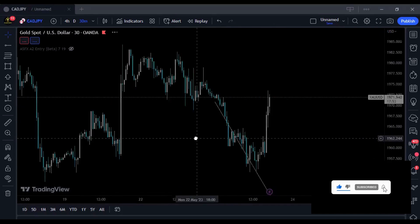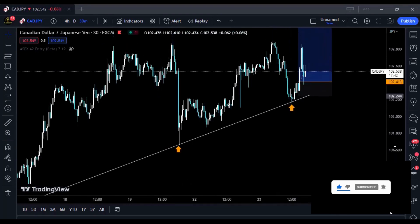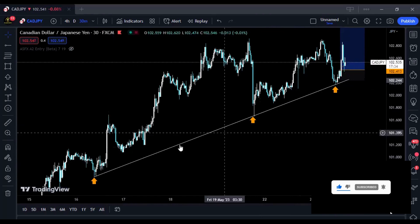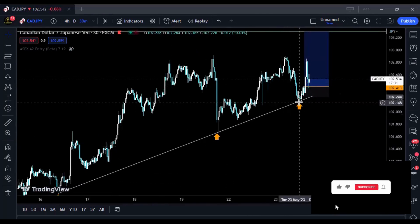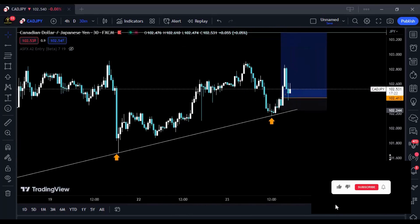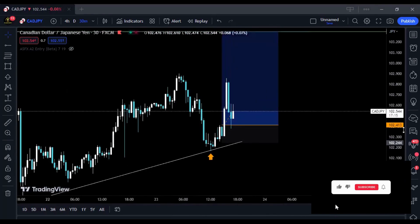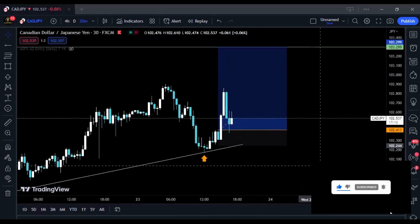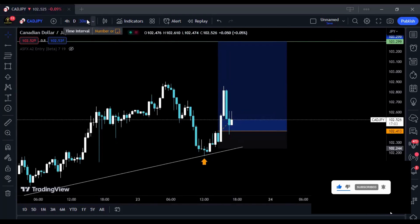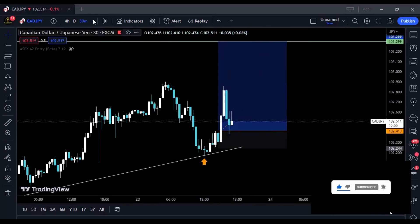The second trade was on CAD/JPY. Zooming out, prices hit an ascending trend line — the first touch, the confirmation touch, and the third touch was the entry trigger. I use price action; it's simple — you don't need complex strategies. Now with CAD/JPY, I wanted to take my entry when prices were at the trendline, but the structure still wasn't allowing me to. Looking at the 15-minute chart, I needed the structure to change first.